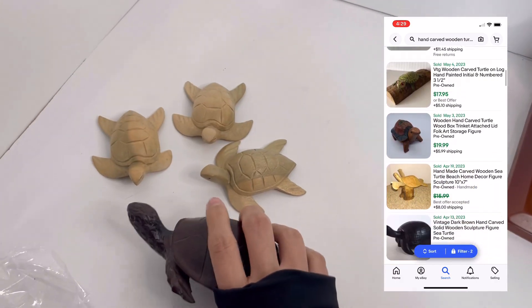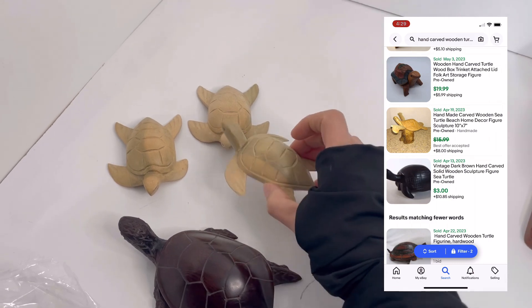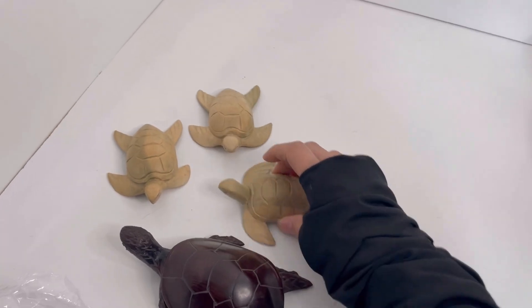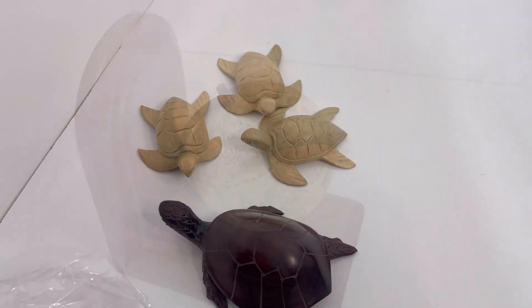This is kind of a heavier wood, whereas these three — you can hear it — it's really light. They're wood and they have these little holes at the end, which I'm not really sure what those are for. But I got this bag mainly for these, and I think they'll do decently well.